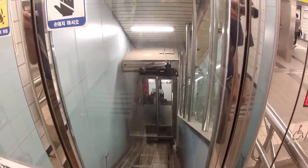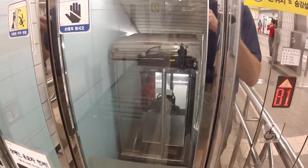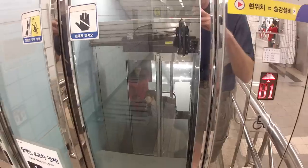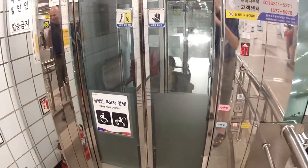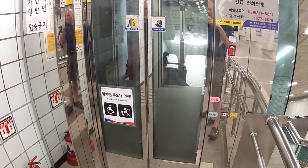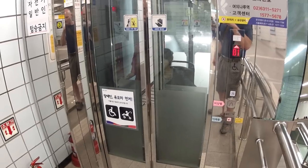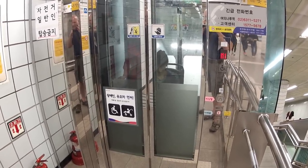Really easy to use, completely self-contained. It is an awesome feature for those that need assistance here in Korea. There you have it — it's another way that the Korean transportation system helps those with mobile disabilities get around town.